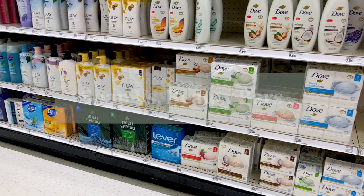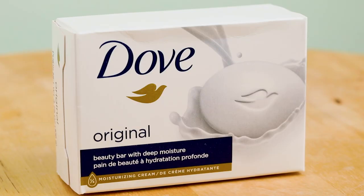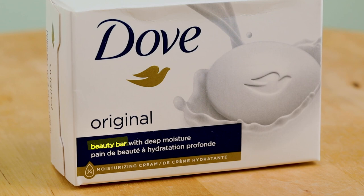First, we're going to talk about big box stores and the soaps you typically find there. The most common thing you're going to find in one of those bigger stores is two things: a beauty bar, or something called a cleansing bar.